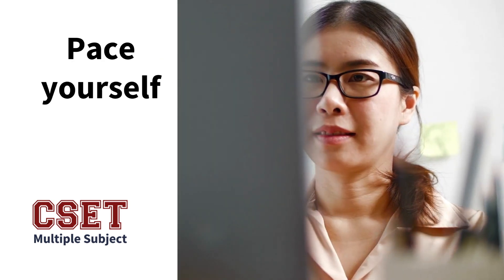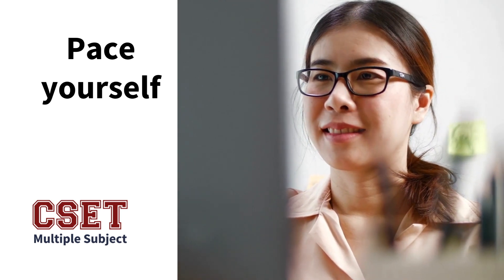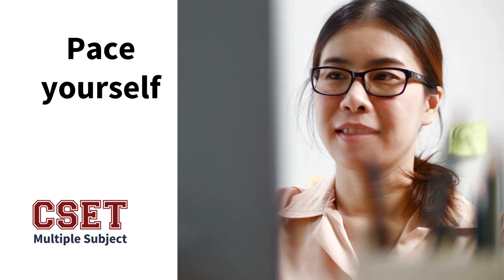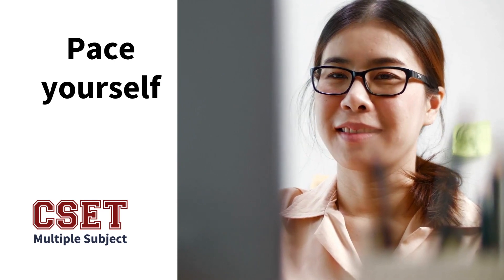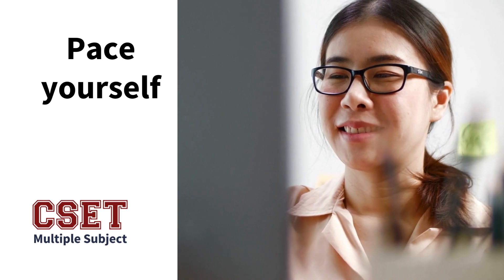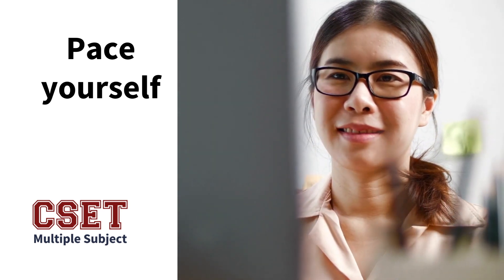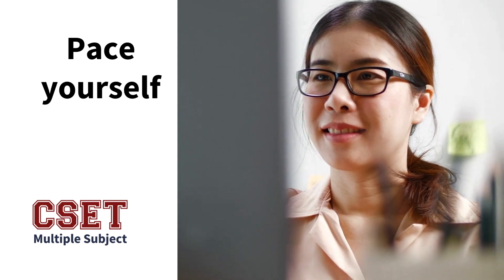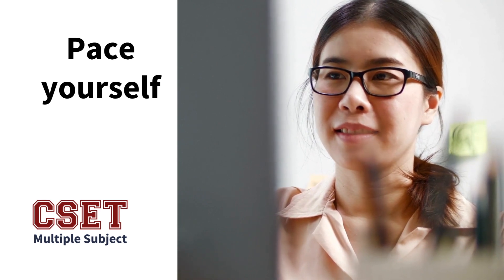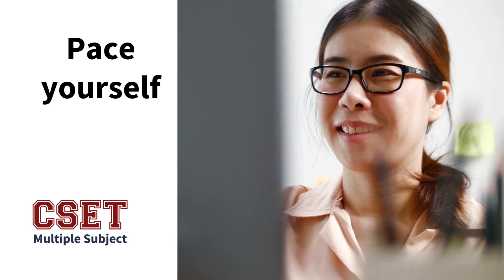My fifth tip is to pace yourself. That's why you take the practice test again and again so that you understand whether you perform faster on the constructed response or on the multiple choice. For example, subtest one has 52 multiple choice questions — at what speed should you be answering each question in order to complete the four constructed response questions that subtest one has? Have that in the back of your head and be ready.